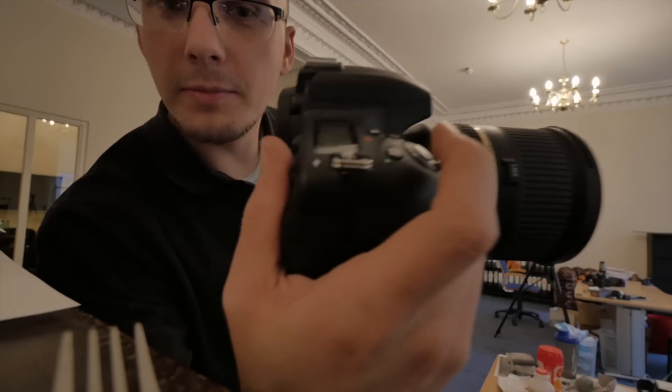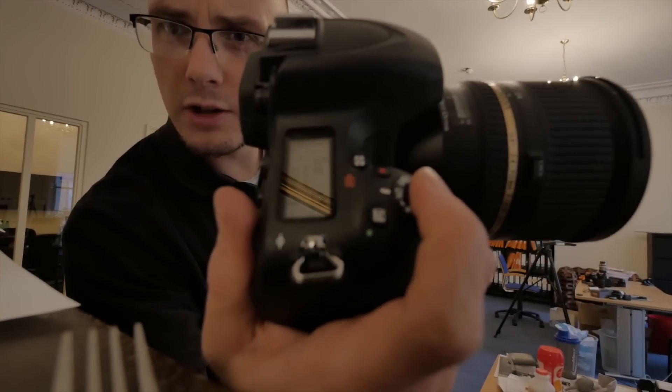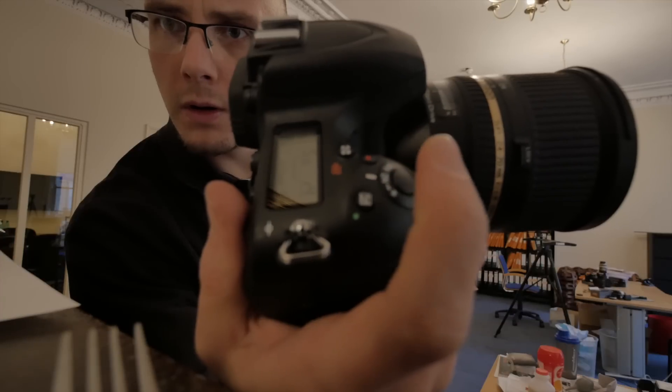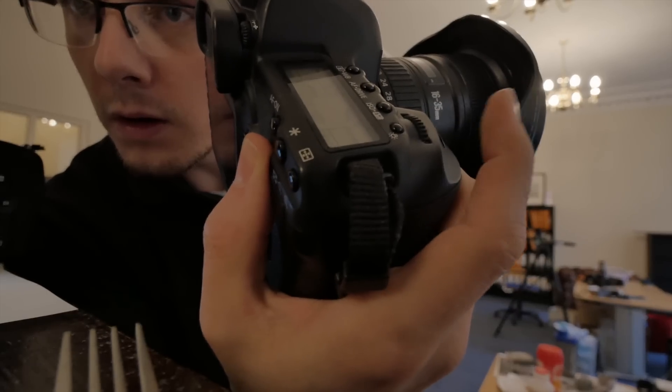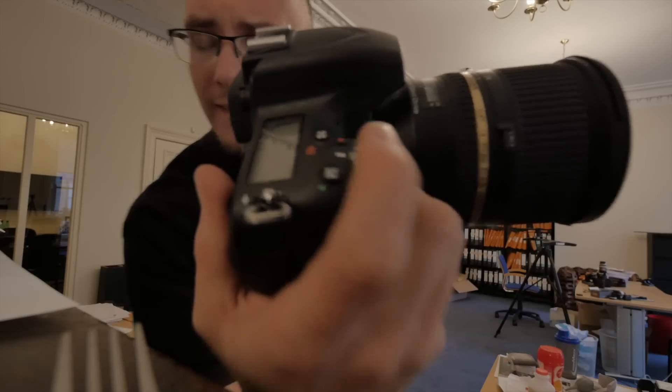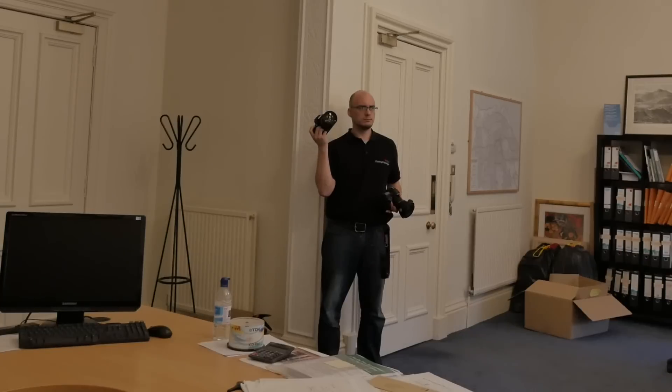I'll have them both side by side, hand in the same position. Nikon. Canon. Nikon. Canon.